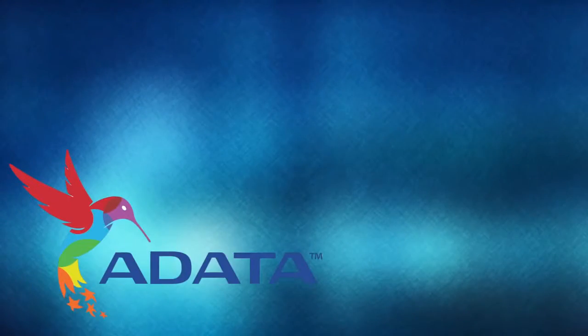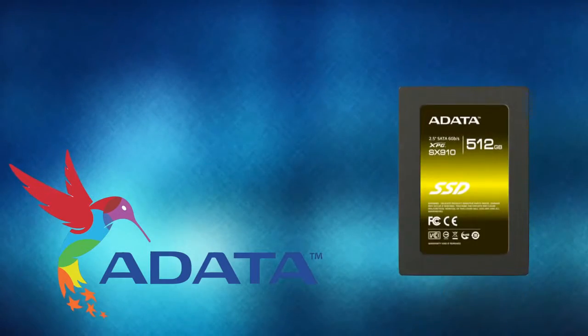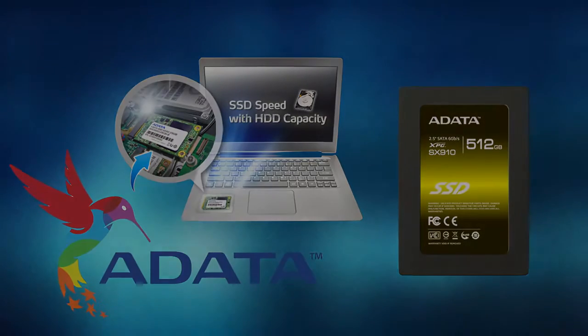Today's video is made possible by AEDATA. Their XPG line of SSDs brings ultra-fast performance in both 2.5 inch and M-SATA form factors to perfectly suit your upgrade needs. For more info, check out the link below.